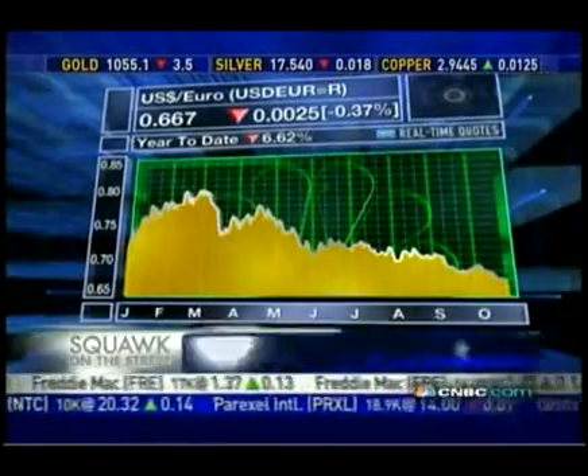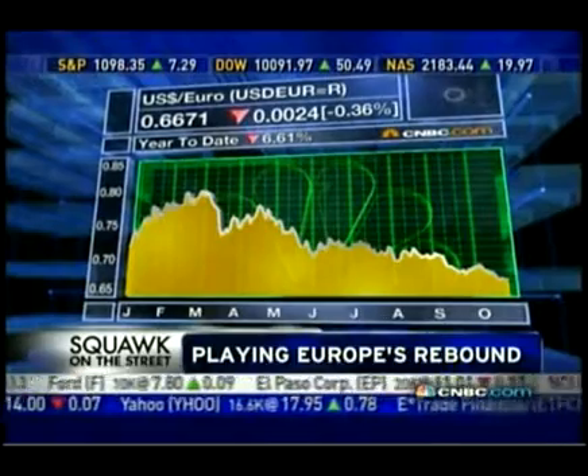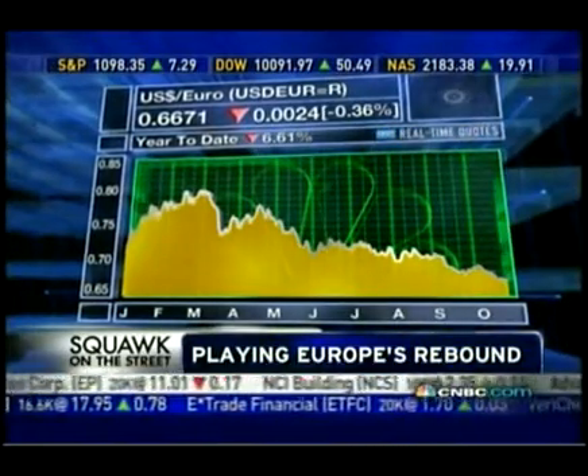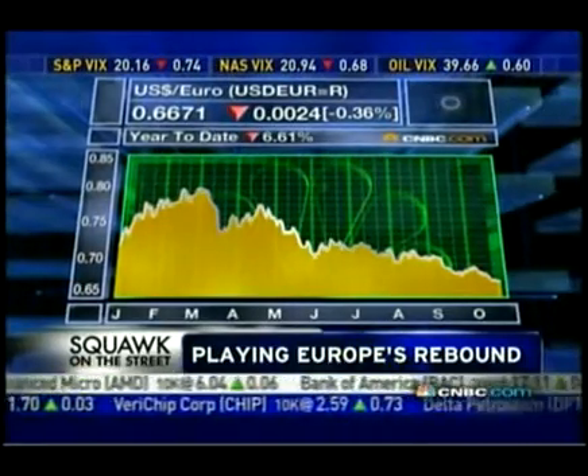The dollar is down more than 6% against the euro this year. One way to protect yourself from a falling dollar is to invest in European assets — that will at least protect you against falls against the euro. Here with his best bets on playing Europe's recovery is Tom Lydon, editor of ETFtrends.com.